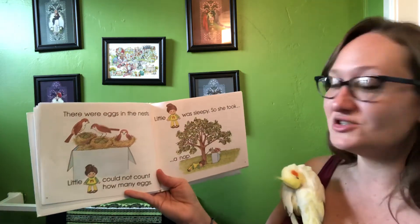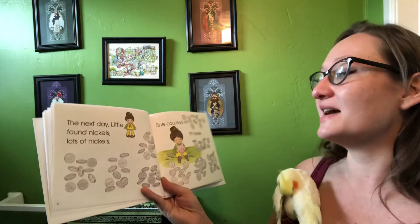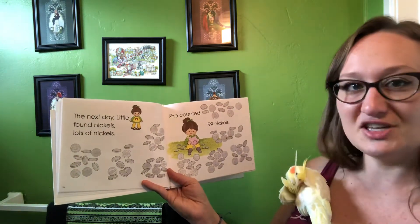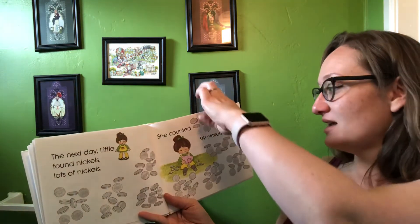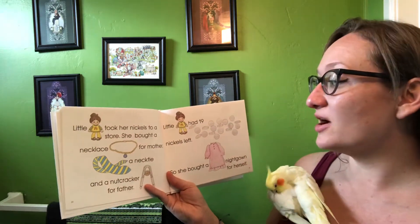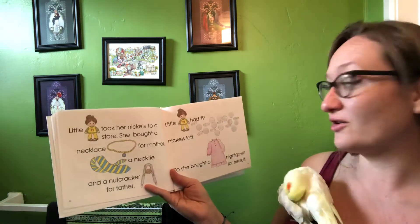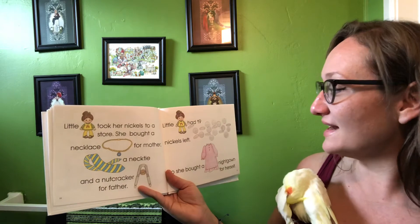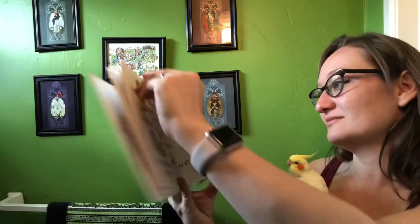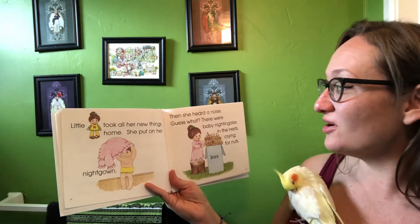Little N was sleepy, so she took a nap. The next day, little N found nickels — lots of nickels. She counted 99 nickels. Little N took her nickels to the store and she bought a necklace for her mother, a necktie and a nutcracker for her father. Little N had 19 nickels left, so she bought a nightgown for herself.